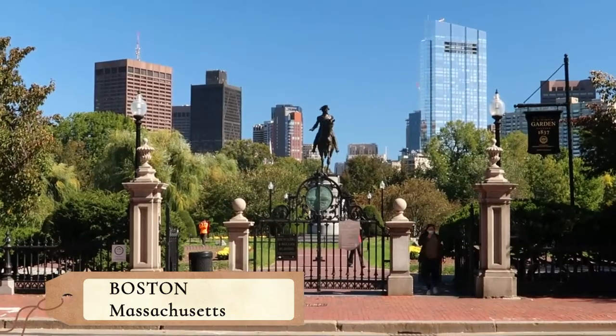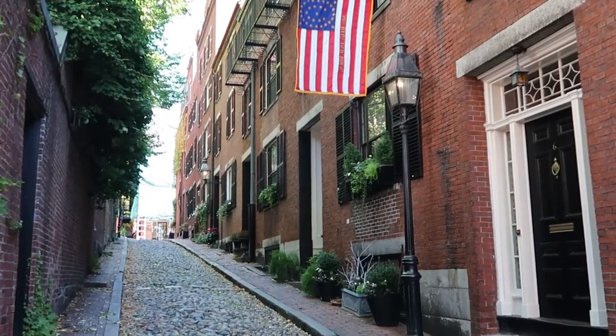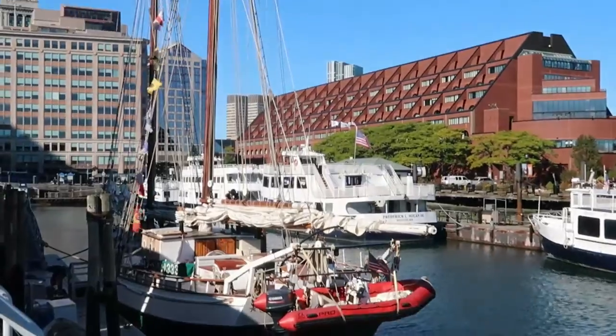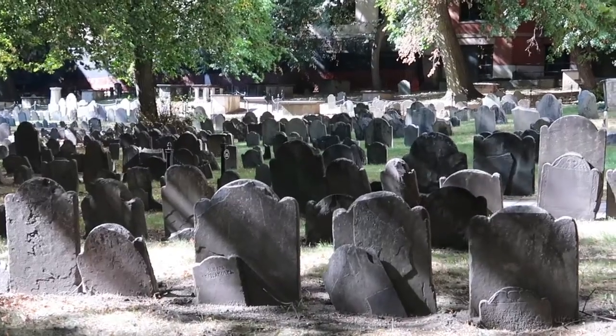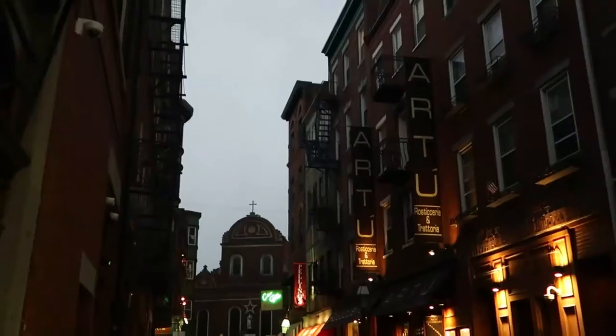Our journey starts in the city of Boston, as it's the most easily accessible for those flying in from outside of the region. You should plan to spend at least a day in this historic American city, as it's full of fun historical treasures to explore. Visit the sights of famous American monuments, moments, and people, and even the final resting places of some of America's founding fathers.